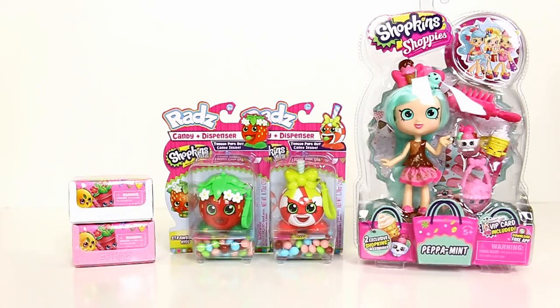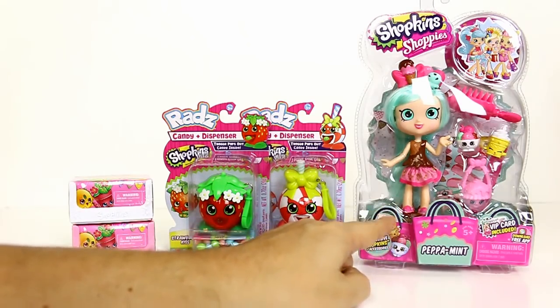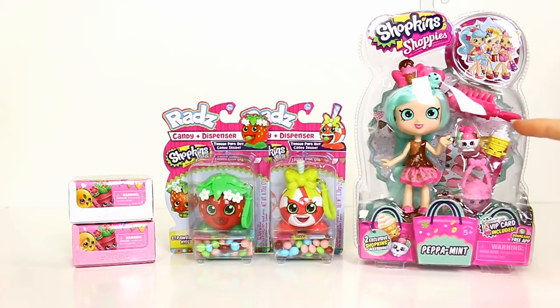Hey guys, it's Mike and Hallie and we've got an assortment of Shopkins stuff that we found. We found another one of the new Shoppies — this is the Peppa Mint doll. From the moment I saw her I was like I cannot wait to get her. I was wanting to hopefully smell her. I wish she smelled — that would be so cool. Does she smell? No, I don't think so, but that would have been really cool.